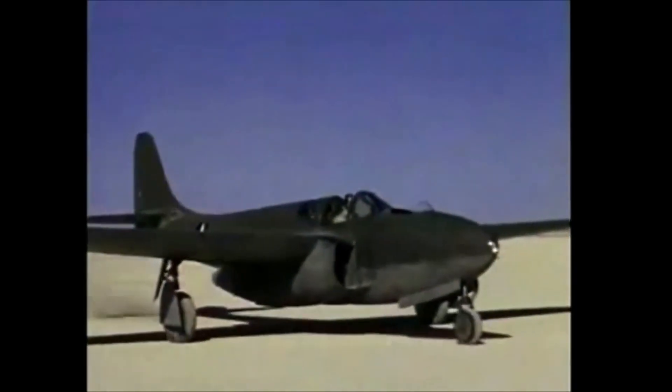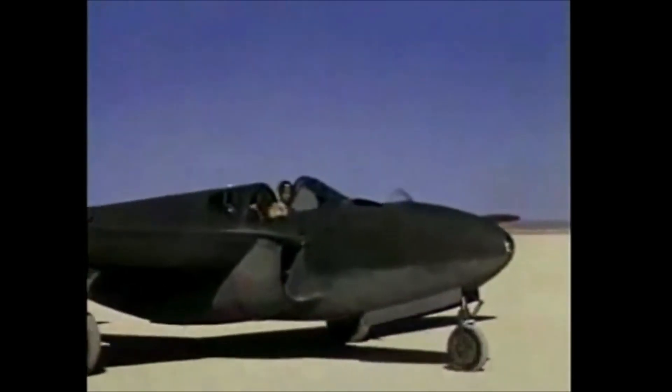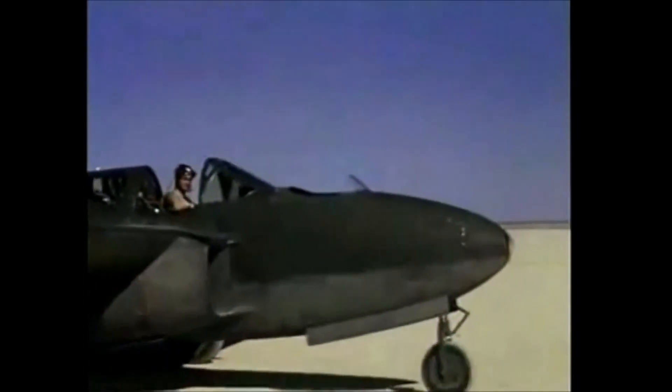This made the P-59A a disappointing yet promising step forward in aviation combat. And there you have it — America's first jet aircraft, today on The Daily Dose.